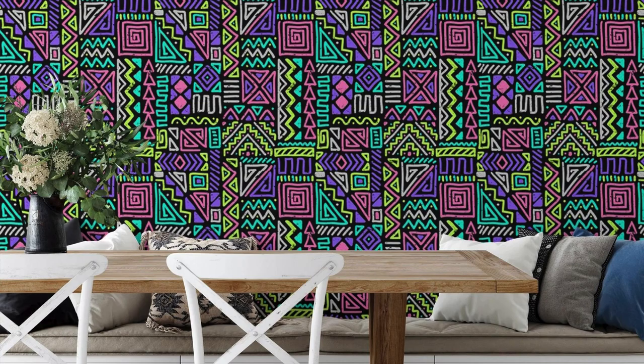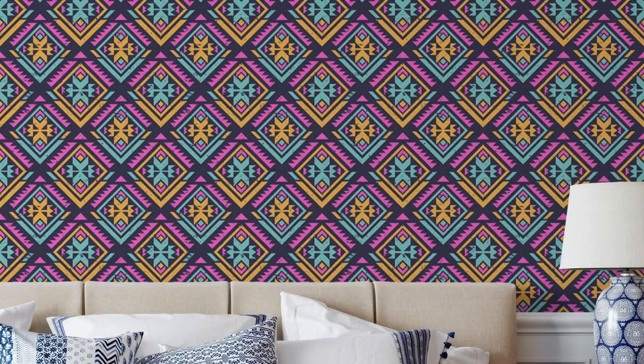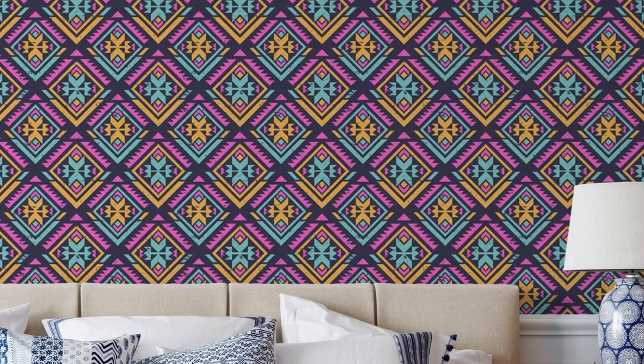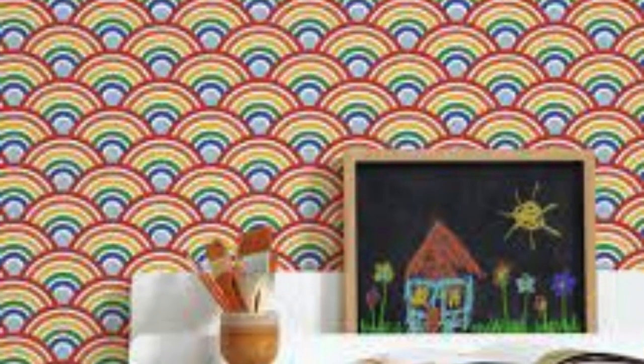Furthermore, the regular wallpaper can bridge the gap between tradition and innovation. Traditional patterns, inspired by heritage and craftsmanship, coexist with contemporary designs, fostering a design dialogue that spans generations. This synthesis of old and new allows for a seamless blend of timeless elegance and cutting-edge aesthetics, offering a diverse palette for individuals to curate spaces that reflect both their roots and aspirations.